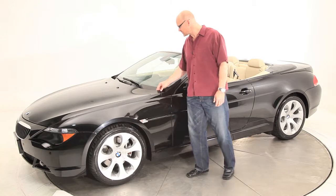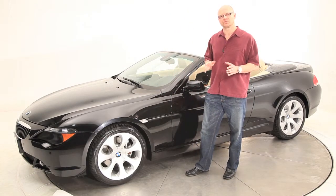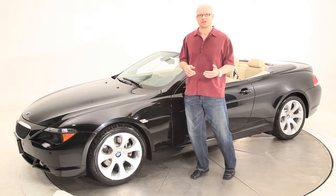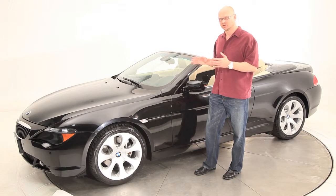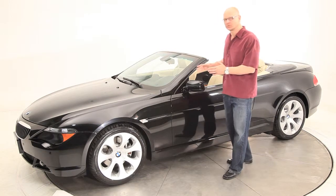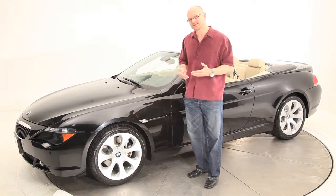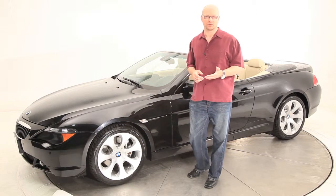As with all of our certified luxury cars, this car has completed our exclusive certification process, where we not only check over the vehicle mechanically and make necessary repairs, but we also validate the structural integrity and paint quality of each of our vehicles. This vehicle is all original panels, all original paint, with exception to the front bumper cover and the right fender, which have been repainted due to a minor incident, and you will note this incident on the Carfax report.